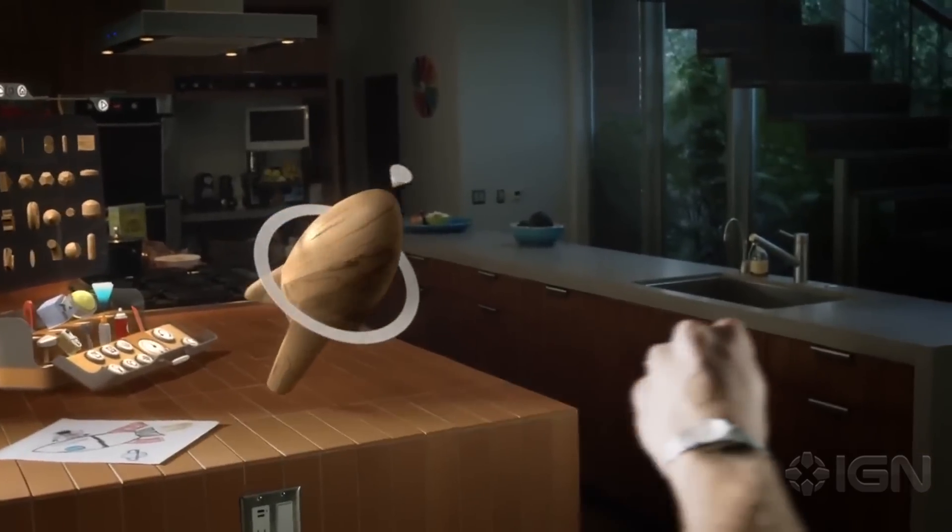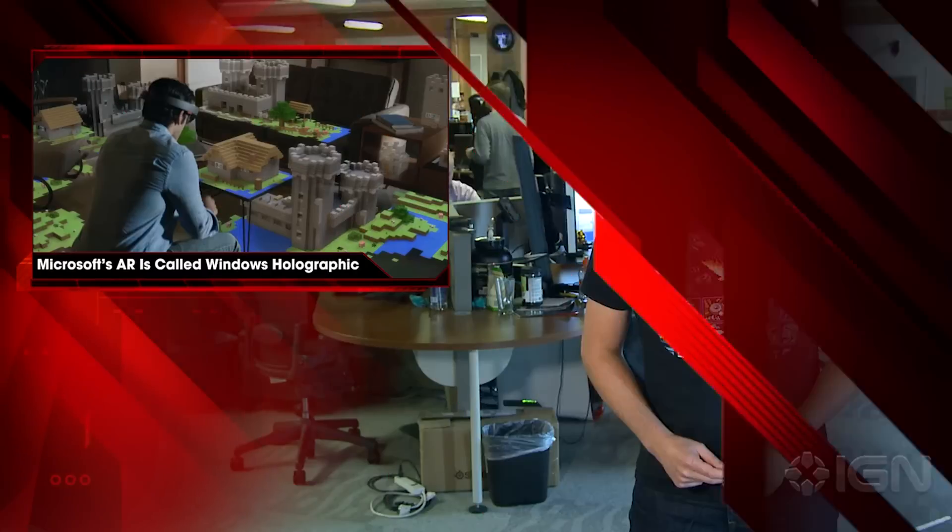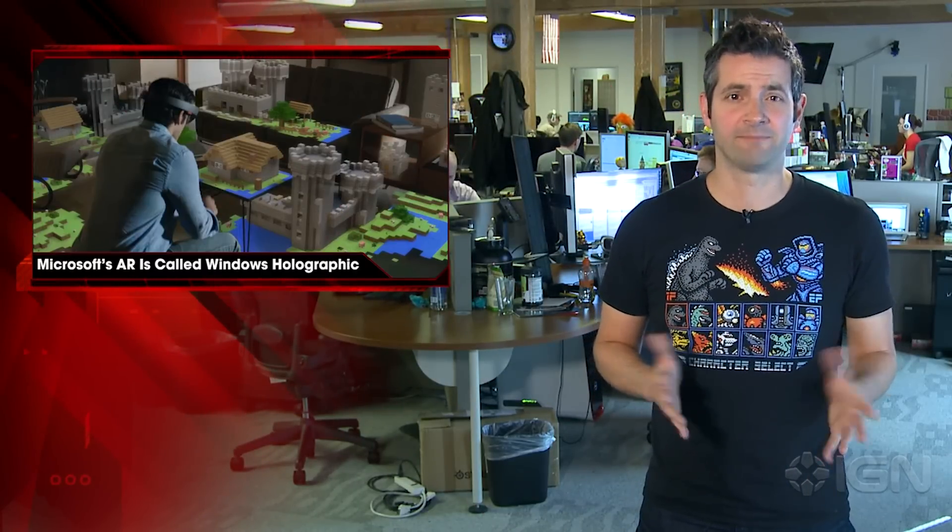A quadcopter was created during the presentation to show off how the technology works, and yes, it can actually fly. Windows Holographic will be available within Windows 10's lifetime, which is expected to begin sometime this year. Stay tuned to IGN for more.